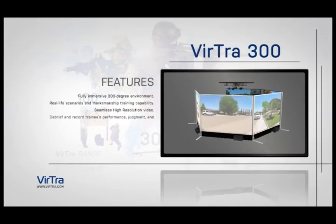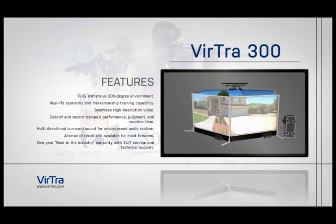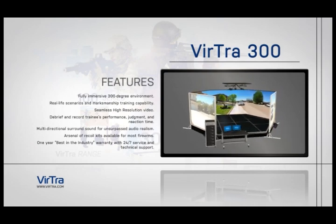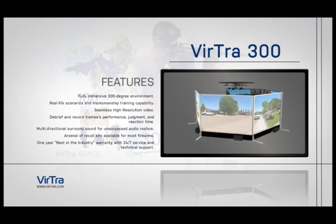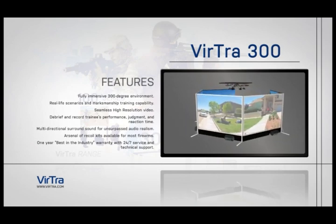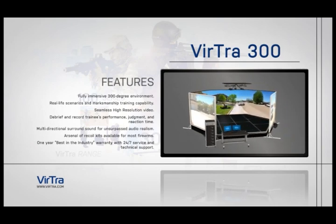Virtua 300. The Virtua 300 is the higher standard for decision-making simulation and tactical firearms training. Five screens in a 300-degree immersive training environment ensures that time in the simulator translates into real-world survival skills. The system reconfigures to 15 lanes of marksmanship training.